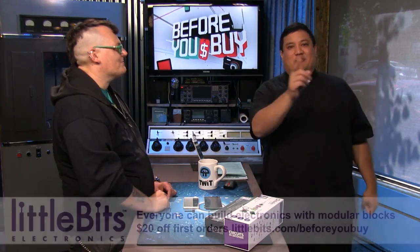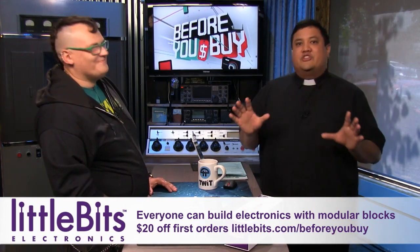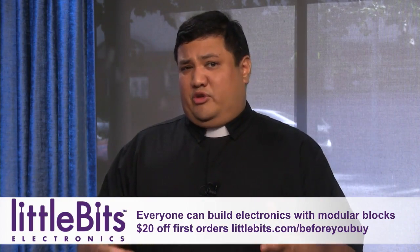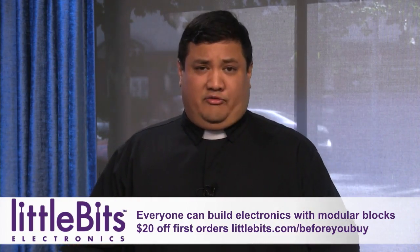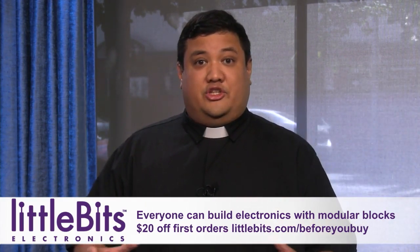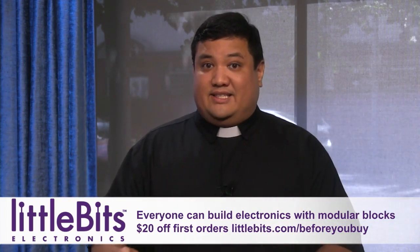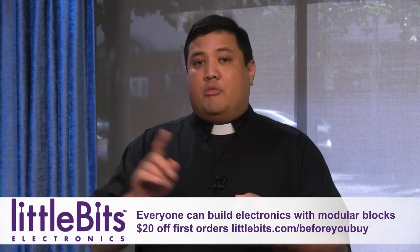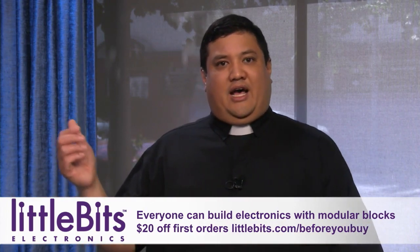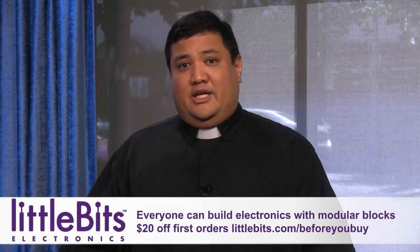LittleBits is a company that gives you kits allowing your kids to learn. What would you do if you had a collection of bits, gadgets, gizmos — things you could put together easily to show your kids everything about motors, electronics, sound, and LEDs? You used to have Radio Shack for that, but you had to deal with soldering. Not so with LittleBits.